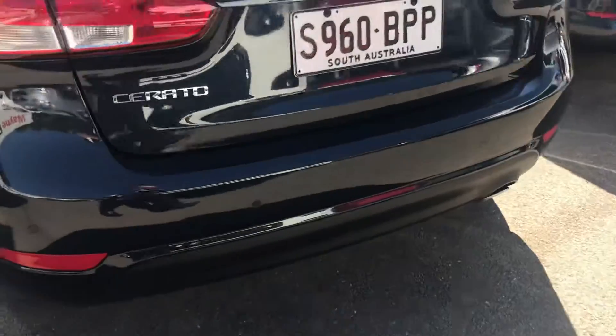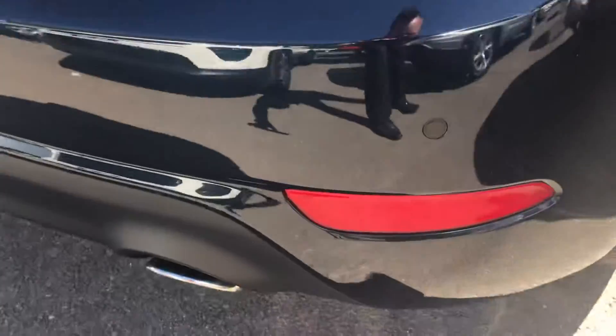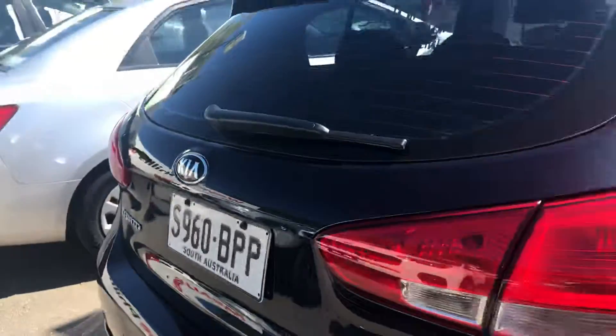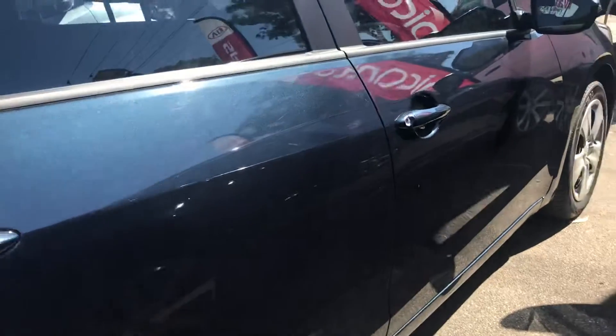On the outside, there's not a mark on it, so I'll keep walking around to show you. Got all your sensors on the back — camera will be in there, we'll get to that in a minute. You can really see the blue coming out here on this side where the sun is.